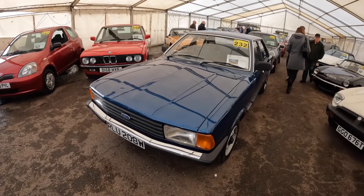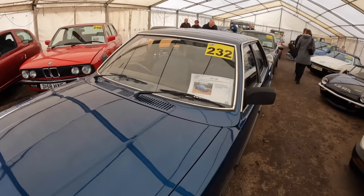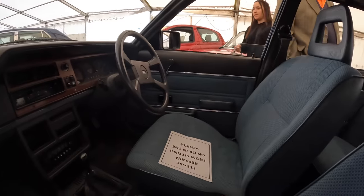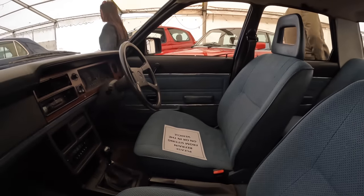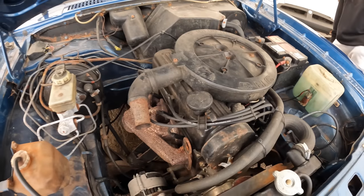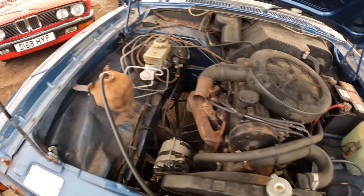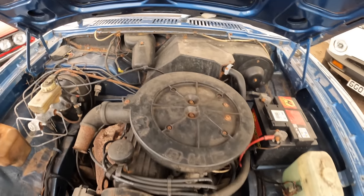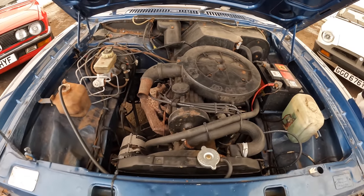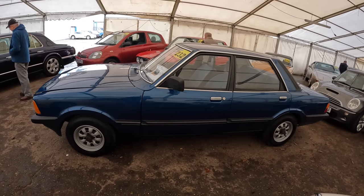This is a 1981 Ford Cortina 2-litre GL with just 80,000 miles on the clock. The Cortina has a very nice interior that doesn't really need any work. Here's the 2-litre Pinto in a very original and untouched engine bay, with not many signs of rust. The car has an MOT until March next year. The estimate on the Cortina is £4,000 to £6,000.